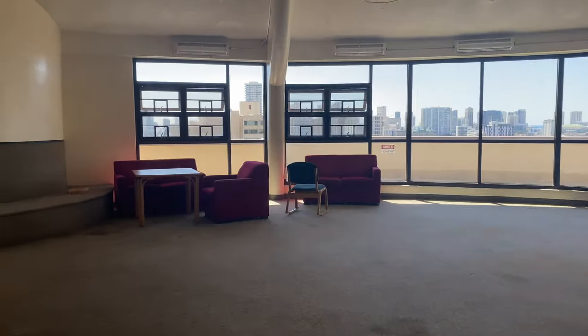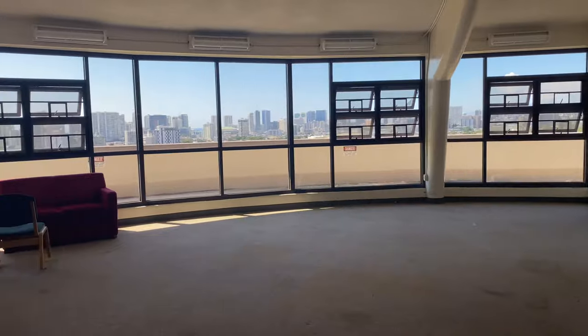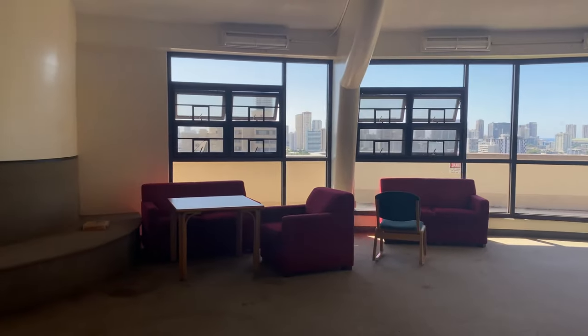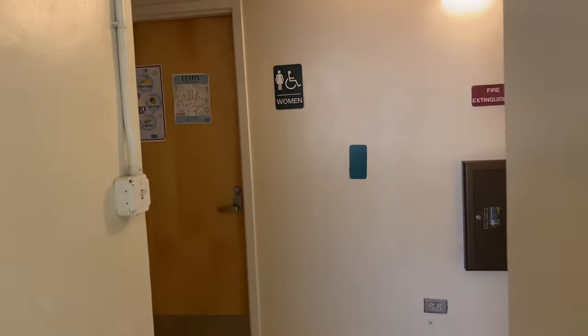Here is the rooftop lounge. They put away all the furniture because of COVID. Out there you can go outside — that's the rooftop. This is what the lounge on the rooftop looks like. Let's go look at the laundry room. There's also a bathroom over here.